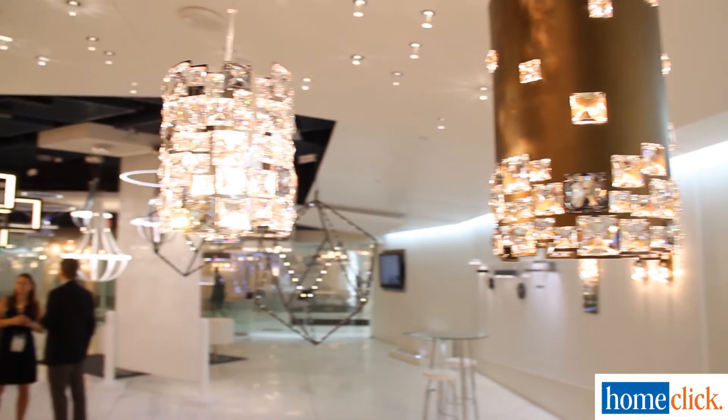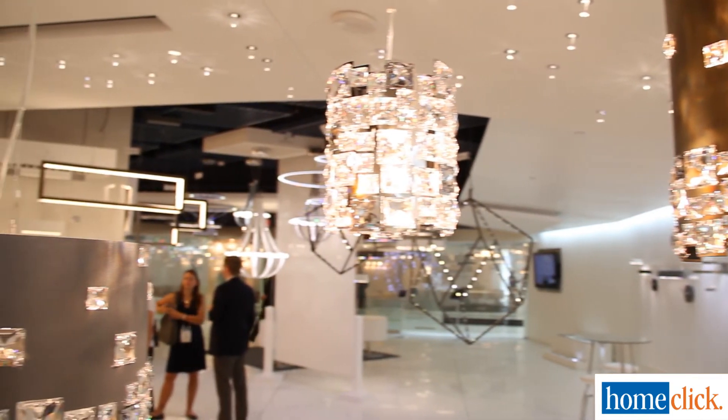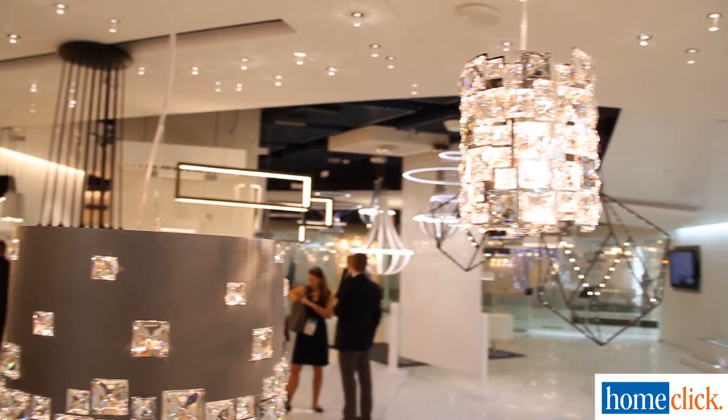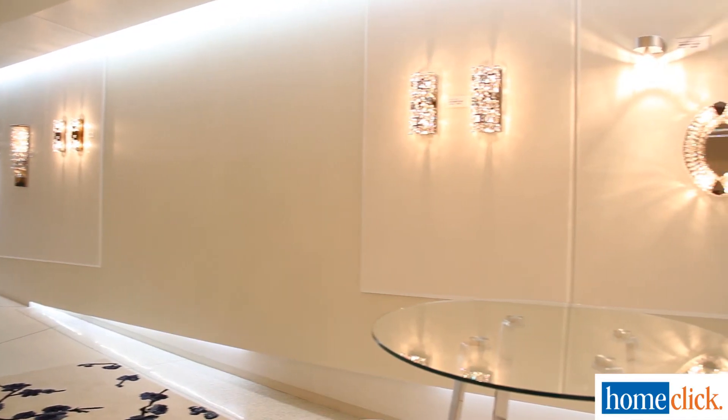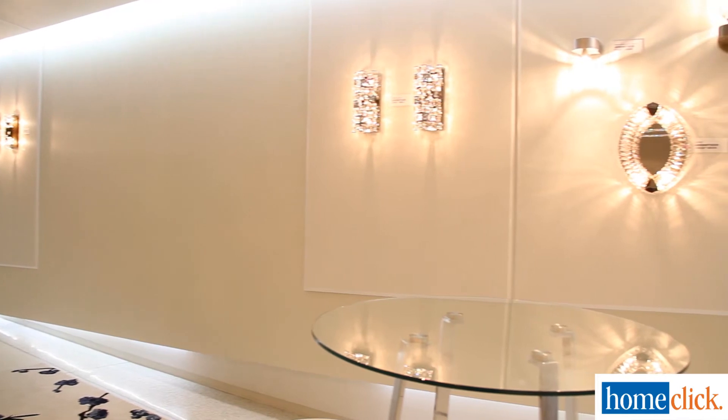Definitely. Every one of our in-house designers have a lot of experience working with crystals. Every tile is laid out for a specific purpose to make a pattern. It's not just about having shining sparkles, but how do we reflect? How do we make this give you the wow factor?